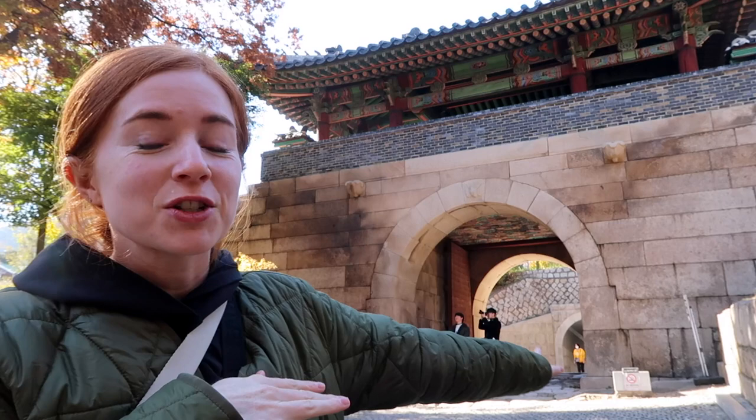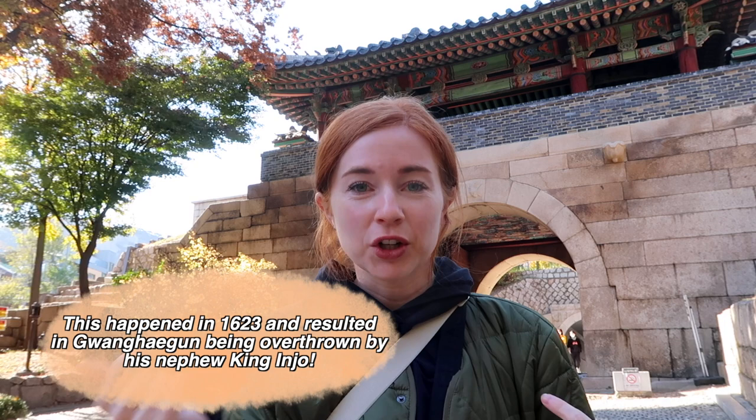One major thing that happened here was a thousand soldiers passed through this gate to overthrow one of the kings — it was like the Korean version of a coup d'état. So if you're interested in history, this is a really great place to visit and it has a lot of English information along the wall.